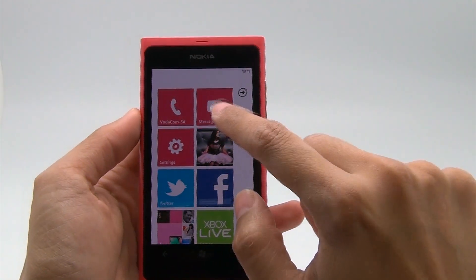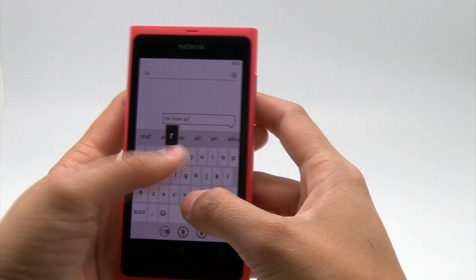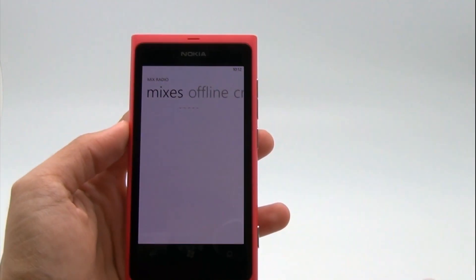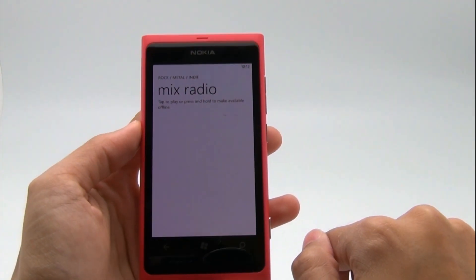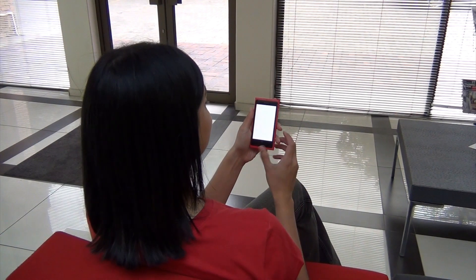Typing messages can be tricky at first, especially if you have large fingers, because the keyboard in portrait mode is very narrow. Mix Radio, which is found under Nokia Music, is new to the Lumia range. It lets you stream music from the cloud, providing access to an extensive collection of music and genres. Best of all, it's free and no subscription is required.